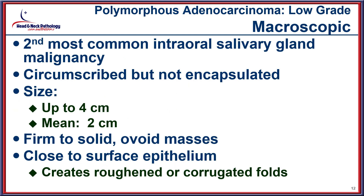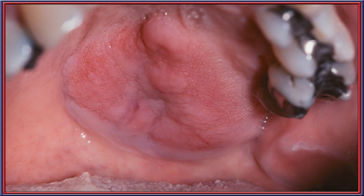The polymorphous adenocarcinoma low-grade category — previously called PLGA, or polymorphous low-grade adenocarcinoma — is by far and away the second most common of the intraoral lesions, usually presenting as a mass of about two centimeters in size, very close to the surface, creating a roughened or corrugated fold-type appearance. The corrugations are easily identified as serial rows, a feature that helps the clinician arrive at an accurate diagnosis.